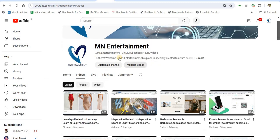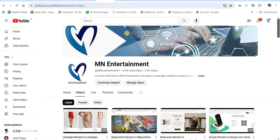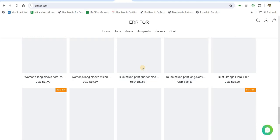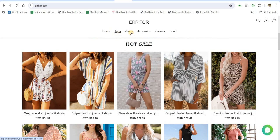Welcome to our channel MN Entertainment. Today we are discussing about the Erriter website — is Erriter a good or a safe website for online shopping? Erriter.com is an online shopping website which is selling different types of products online.